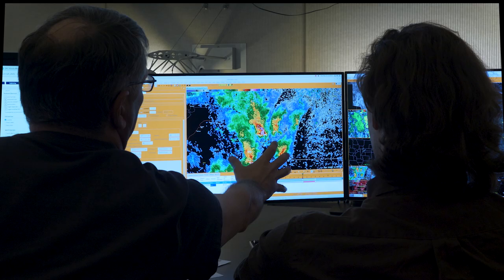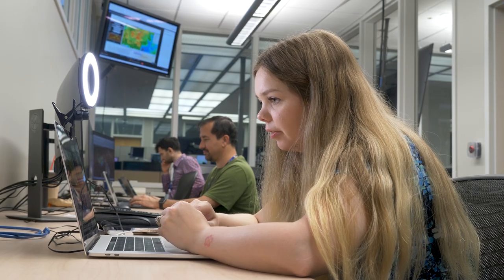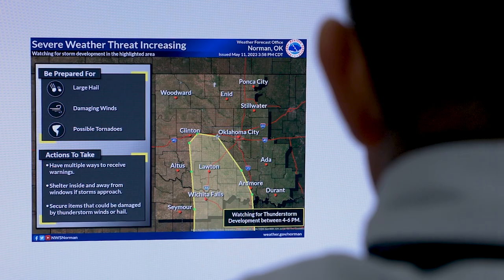This unique space allows forecasters to provide feedback, make improvements to developing tools and techniques, and even inspire new avenues of research. With communication and innovation flowing in both directions between research and operations, the HWT allows researchers to create the very best possible weather tools and ensure forecasters are ready and able to integrate them into daily operations.